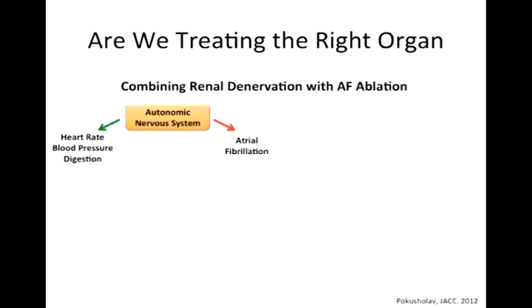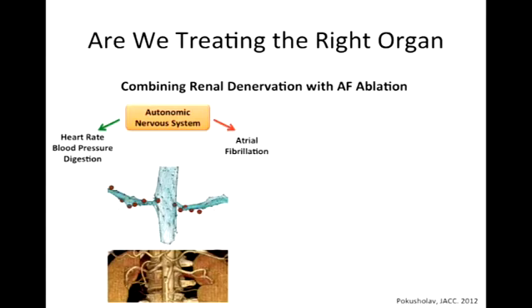One of the sites where the autonomic system is regulated is at the blood vessels that go to the kidneys. This is a diagram of the kidney blood vessels — the autonomic nervous system regulates those vessels and has sensors that sense flow through the kidneys. In the high blood pressure world, if you ablate not the heart but these kidney vessels — renal denervation — you can affect high blood pressure. It looks like it's going to be very successful. The question asked was: what if we combine this with atrial fibrillation? Literally, as you're pulling the catheter out of the body, you do this.